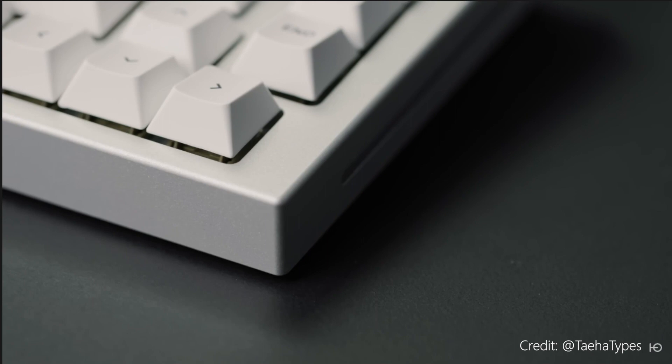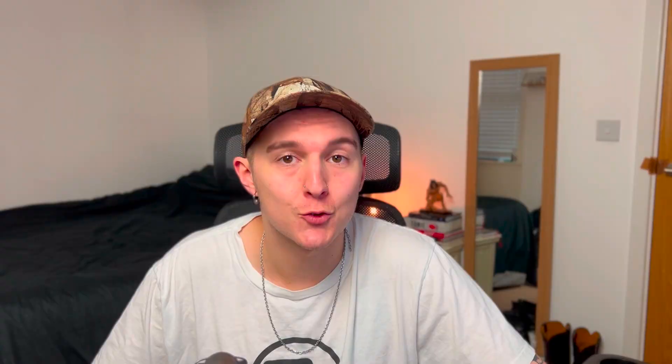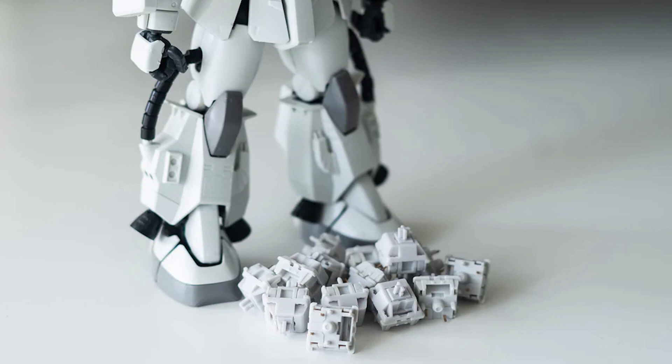Not to mention the release of the GMMK Pro. No matter what your opinion on Glorious as a company, this board was really the first in its class and was a great gateway for a lot of people who are probably in the hobby today. 2021 also blessed us with a number of new switch manufacturers, with companies like TexE producing the Zaku for Bolsa Supply, as well as the KTT line of switches.